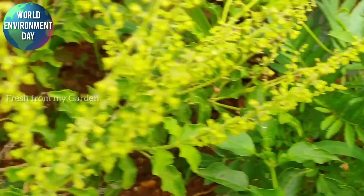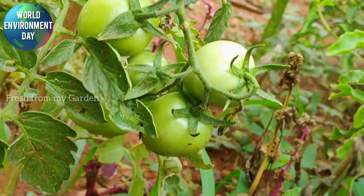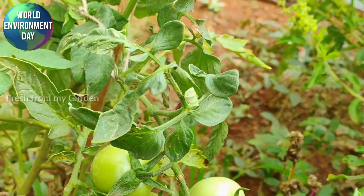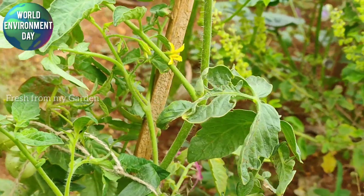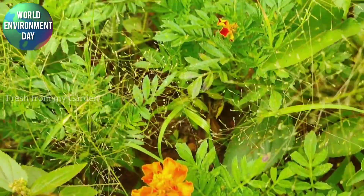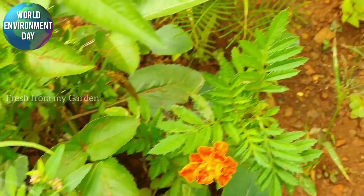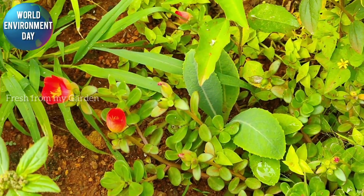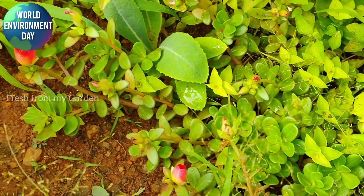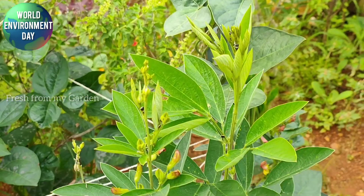You can see some tomatoes and some chili peppers growing in the ground as well. Since the monsoons have begun in our area, there are a lot of weeds also growing. Even if we keep weeding, they just keep coming back, so we will wait for the rainy season to be over before we weed out these plants.